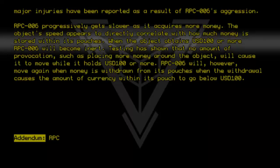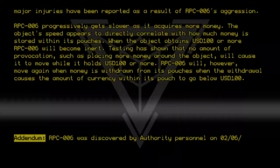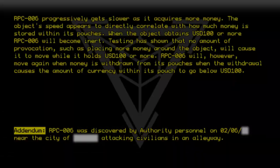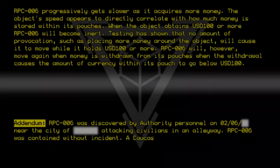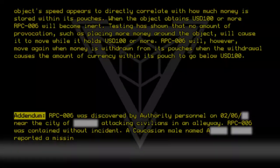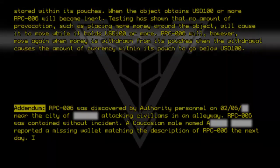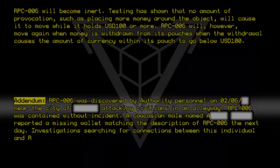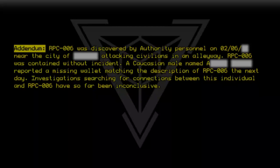Addendum: RPC-006 was discovered by authority personnel on 02/06 near the city of [redacted], attacking civilians in an alleyway. RPC-006 was contained without incident. A Caucasian male named [redacted] reported a missing wallet matching the description of RPC-006 the next day. Investigations searching for connections between this individual and RPC-006 have so far been inconclusive.